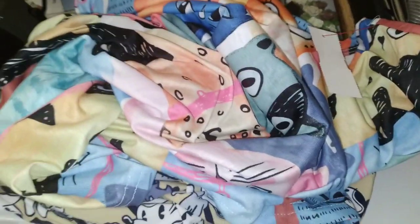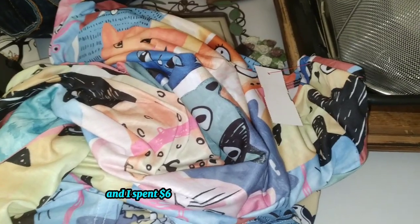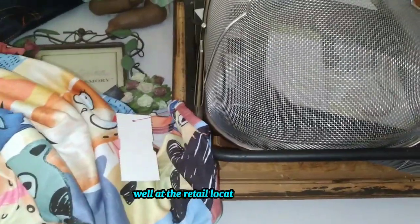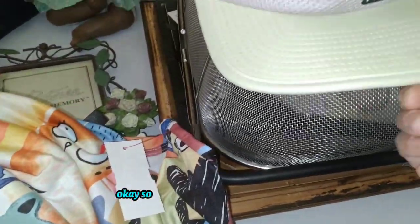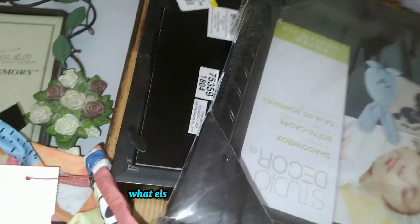Hello, it's Autumn with today's thrift haul. I went to Goodwill and spent $65 there — that's the most I've ever spent at Goodwill, at the retail location anyway. Let's start with a Nike trail hat for $2, this basket for $3 bucks, and a few other goodies.